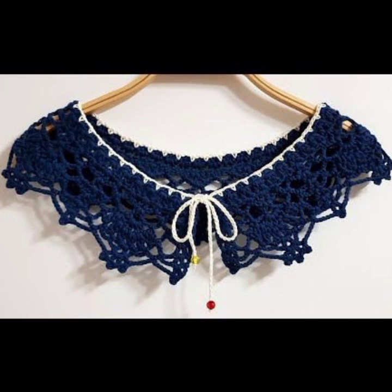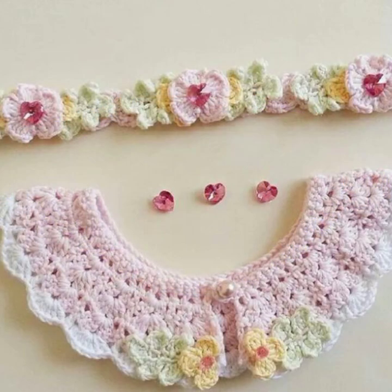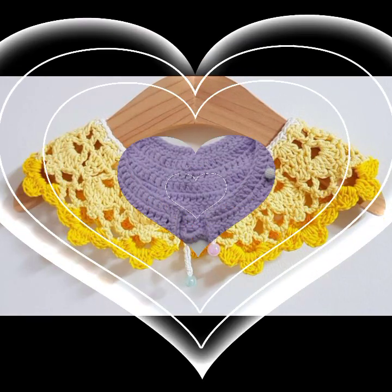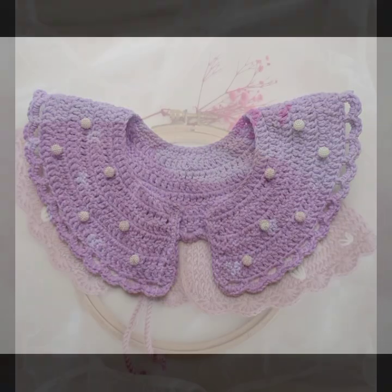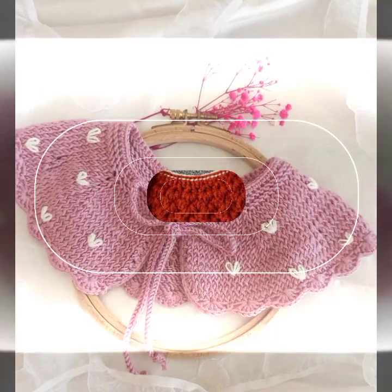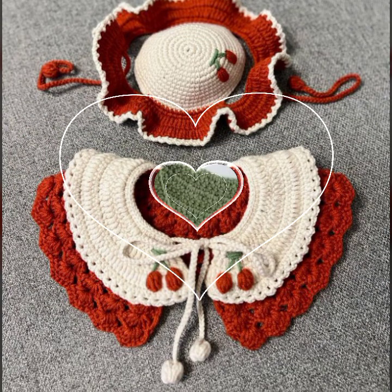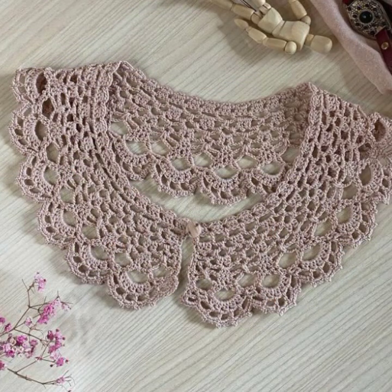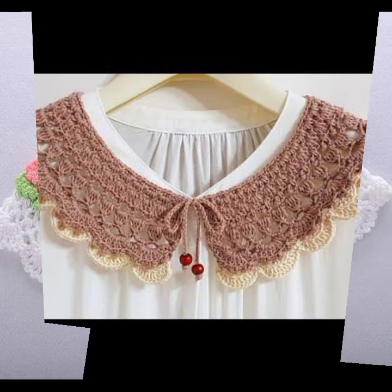How did you like the designs of these beautiful and trendy women's stylish crochet neckline and collar designs? You can buy these very beautiful necklines online on websites like AliExpress, eBay.com, Etsy.com, and Amazon, at very reasonable prices. You can also visit your local shopping mall or market, or you can make these beautiful crochet necklines yourself if you know crochet work.